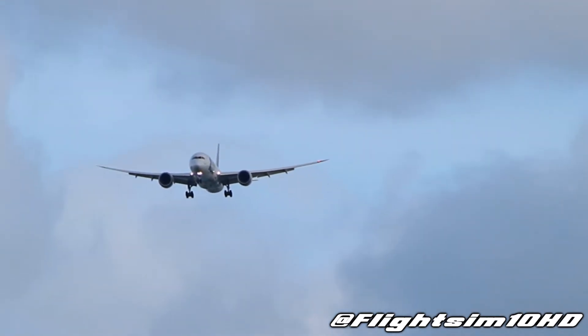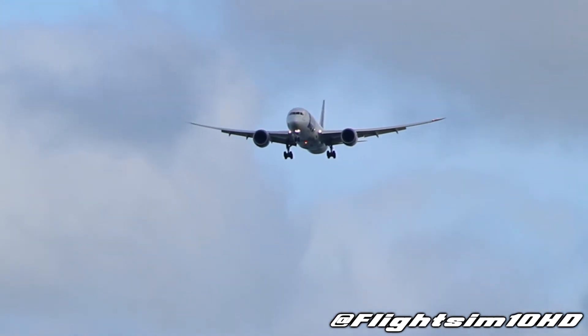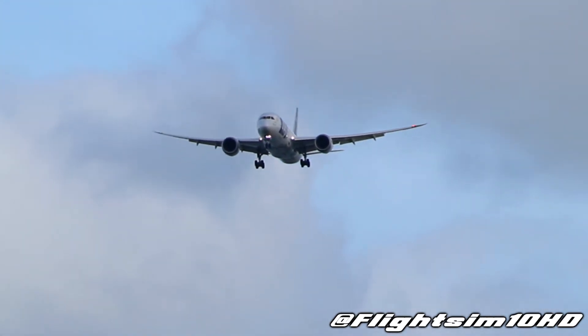Lot 7467, runway 24, cleared to land, surface wind 200 degrees, 11 knots. Clear to land 24, lot 7467.